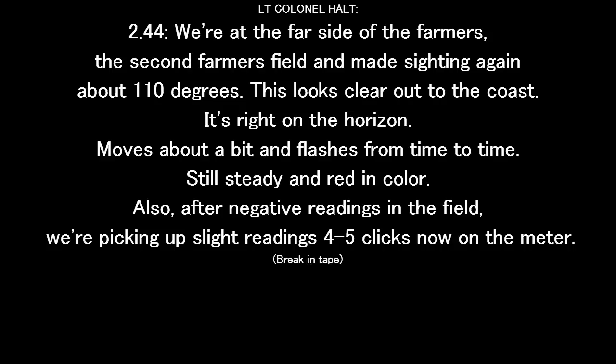At 2:44, we're at the far side of the second farmer's field and late sighting again about 110 degrees. This looks like it's clear off to the coast — it's right on the horizon. Moves about a bit and flashes from time to time. Still steady, early in color. Also, after negative readings in the satellite field, we're picking up slight readings — four or five clicks now on the meter.